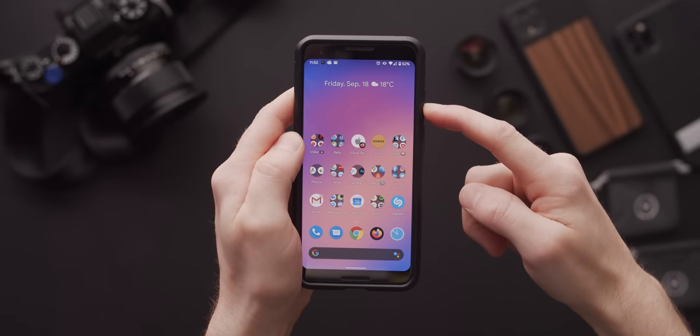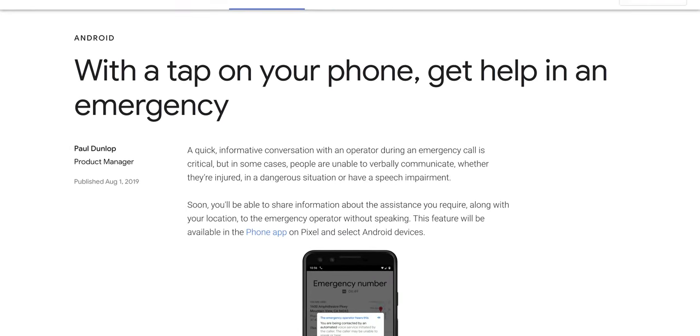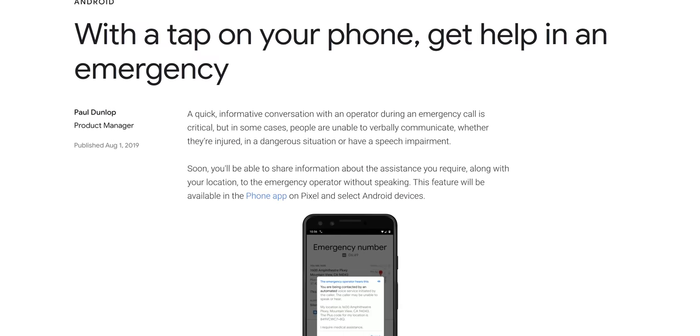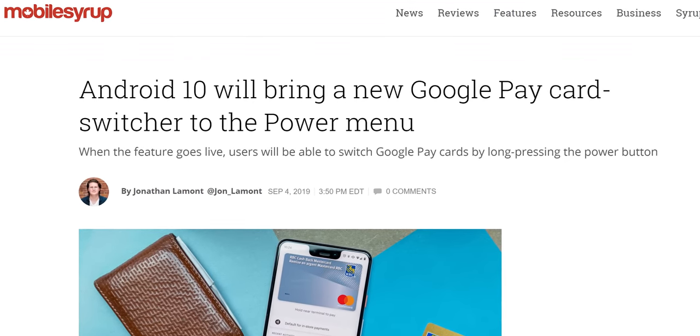In Android 11, holding the power button now brings up the upgraded power menu. This feature was added to Android 10 via Pixel updates. Originally, in addition to the normal options to restart or turn off your phone, there was also an emergency button providing quick access to 9-1-1 and personal details like your name, emergency contacts, and medical details. Then Google Pay cards were added so that you could quickly access payment cards and boarding passes.